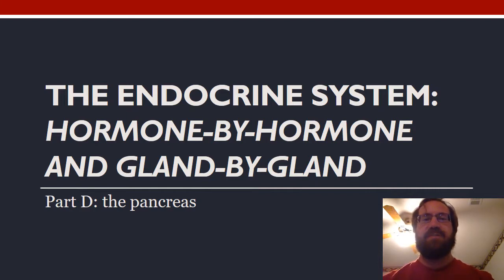Hello, this is Dr. James Camp from Lee College in Baytown, Texas, and this is my last of four lectures on the endocrine system, part D, the pancreas.